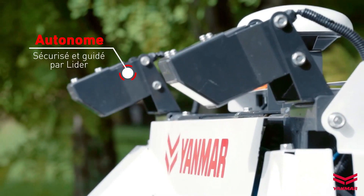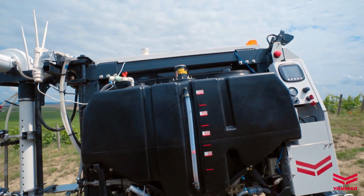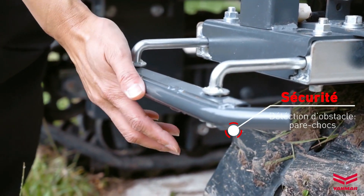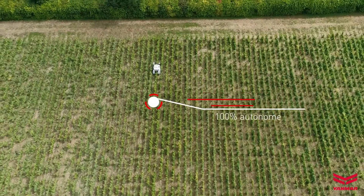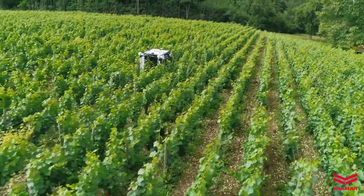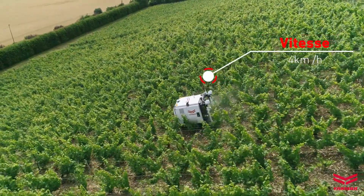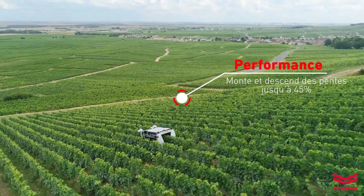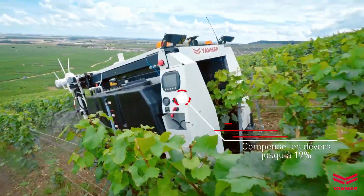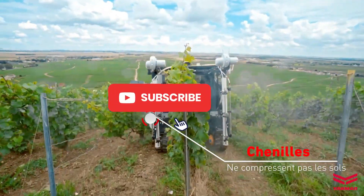The Yanmar YV01 is powered by an electric battery, making it an environmentally friendly and energy-efficient solution. It is also equipped with an automatic navigation system that allows it to navigate vineyards independently, avoiding obstacles. This autonomous robot greatly simplifies and speeds up vineyard management, reducing labor costs and increasing productivity.